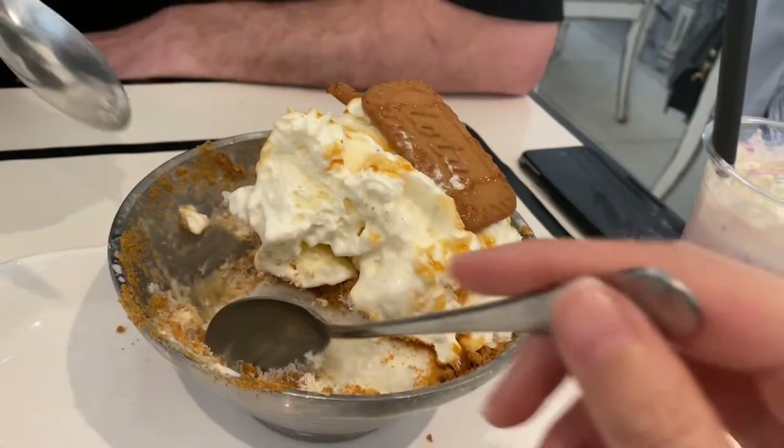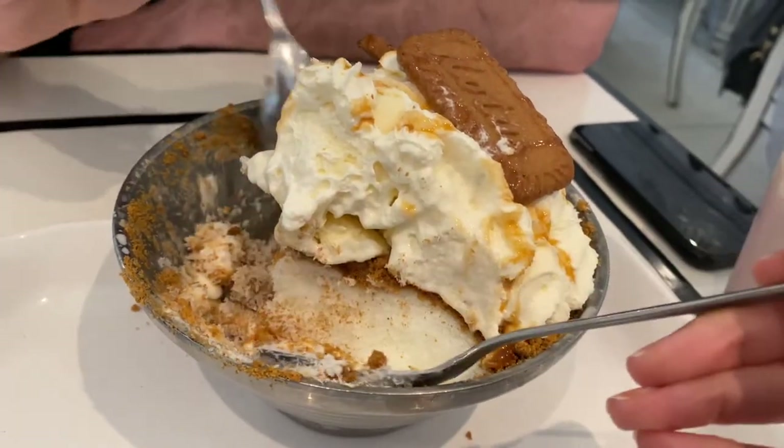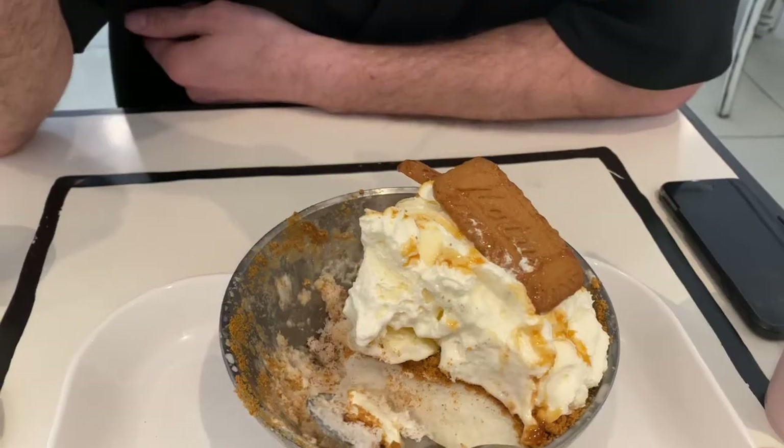So overall, it's pretty good. I don't know if I'd ever be like, oh man, let's go get one of these — just because at the end of the day it is just shaved ice. But it tastes nice, probably refreshing on a hot summer day.